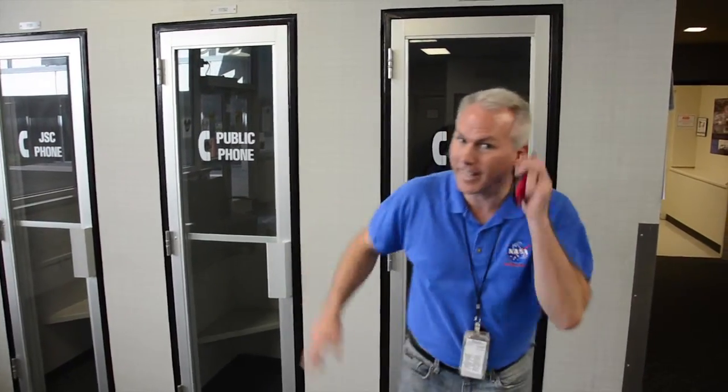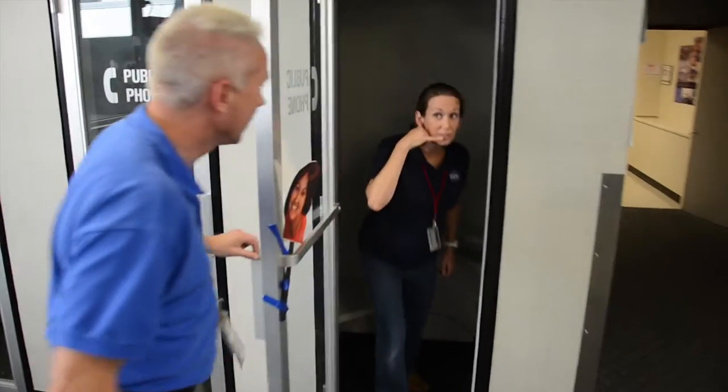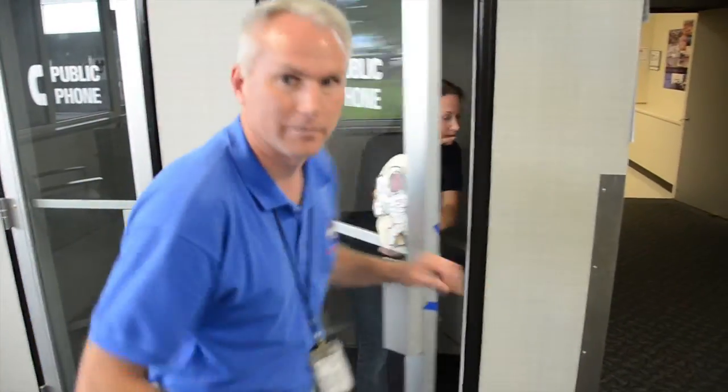Hey guys, this is not a new building. Mission Control has been here since the Apollo mission, back when there was black and white TV. These are public phones — they didn't have cell phones back then. Let's check out what's inside a public phone booth. Hey, excuse me. I'm on a call. Oh, sorry. We'll come back later.